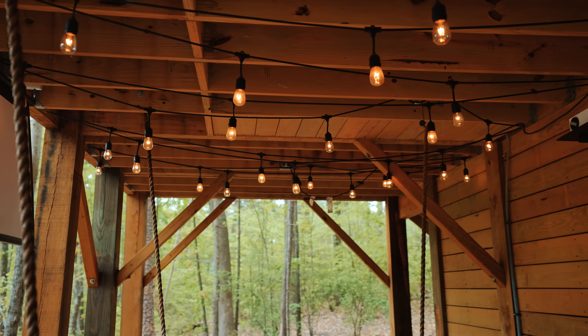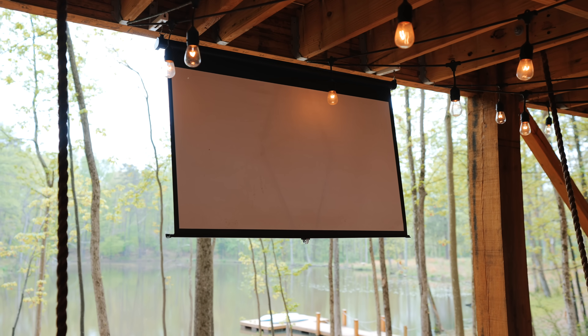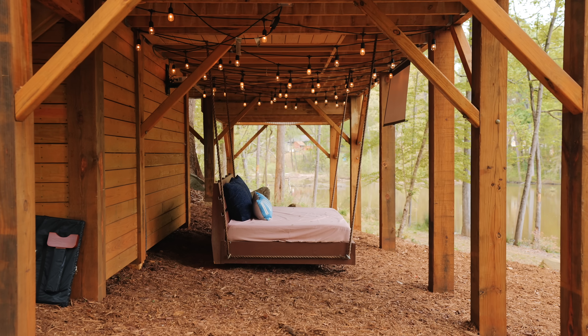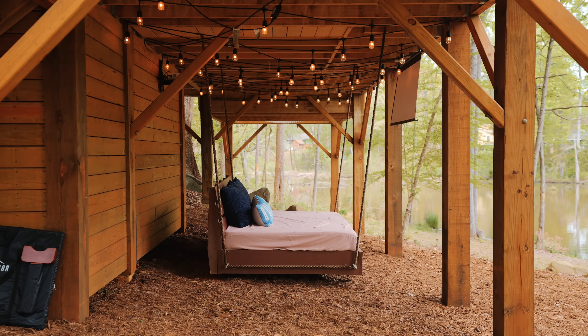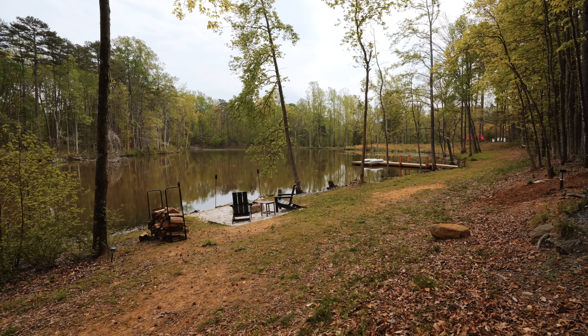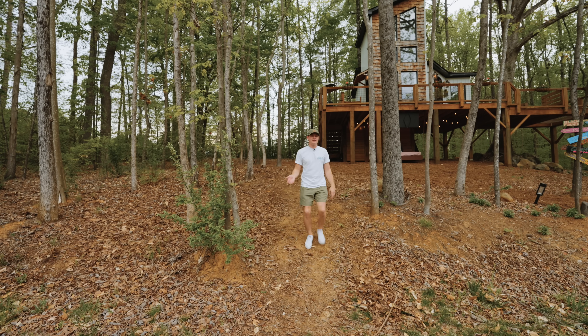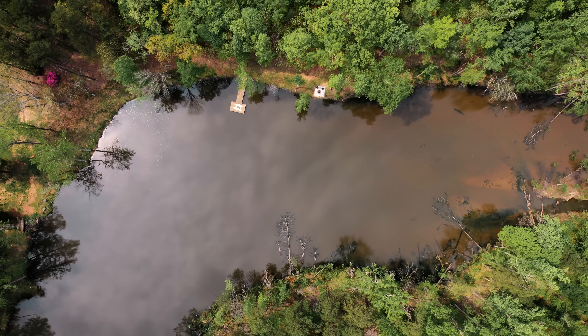There are string lights all above the swinging bed, and you can watch movies out here — there's a projector and a screen you pull down. Since you're under the deck, you can be out here rain or shine, and you could sleep out here if you wanted to. It's a nice feature, and it all faces the pond over there with pathways all around.